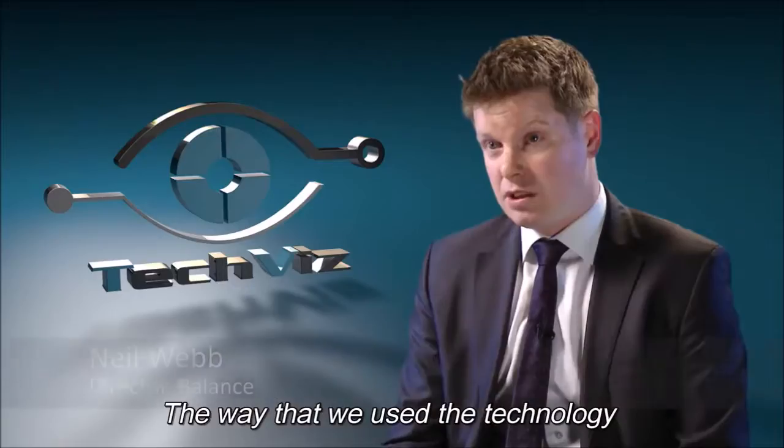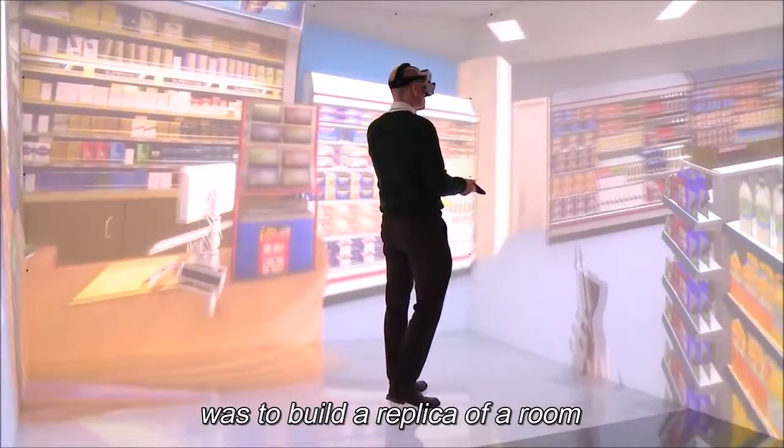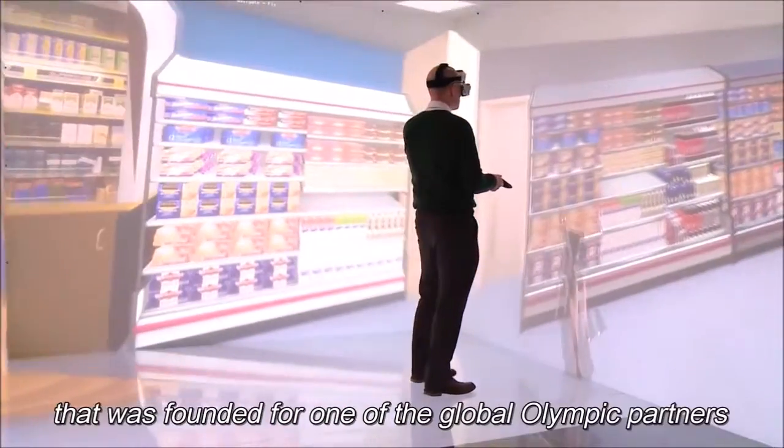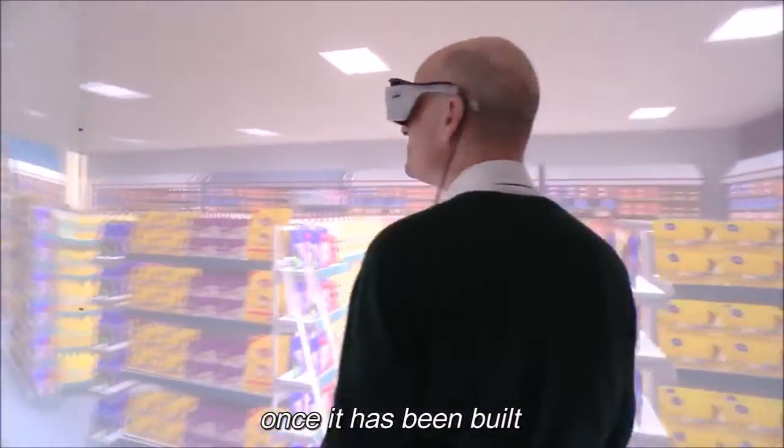The way that we used the technology was to build a replica of a room which was branded for one of the global Olympic partners, to enable us and our client to view what that space would look like once it had been built.